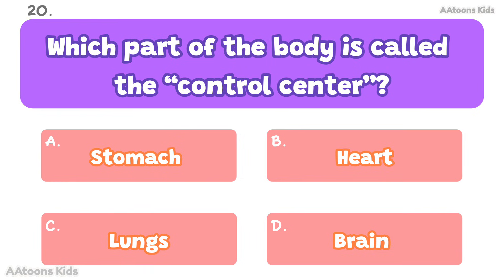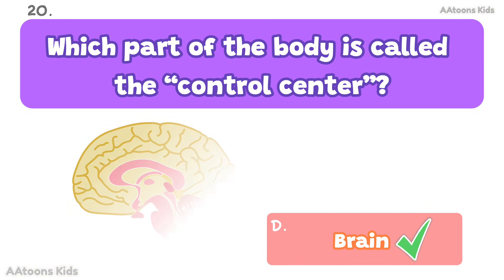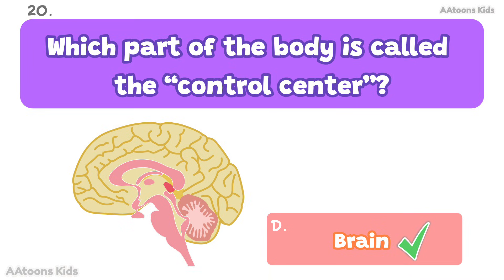Which part of the body is called the control center? Brain. The brain is the control center of the body.